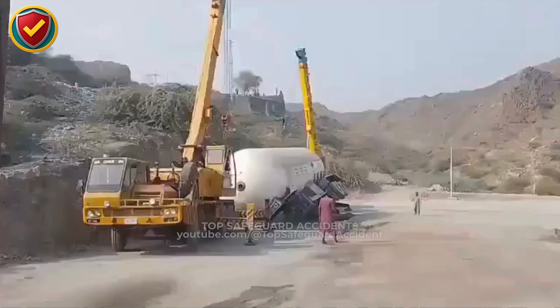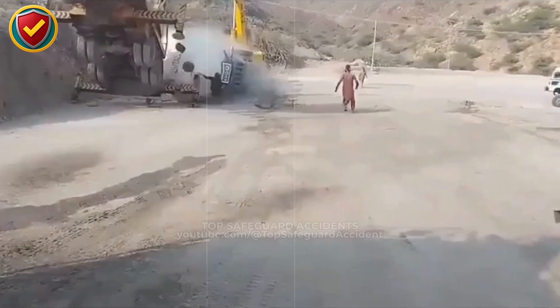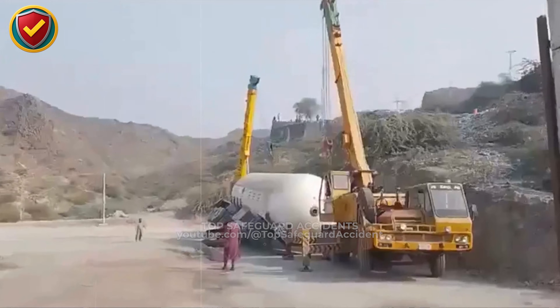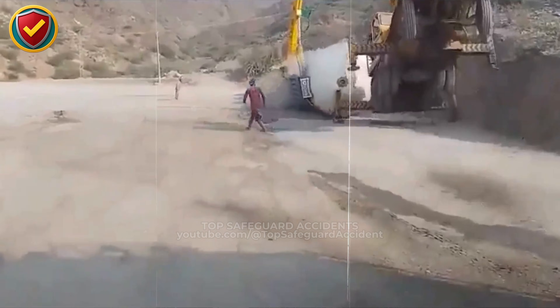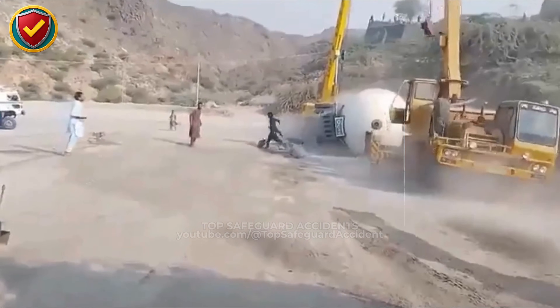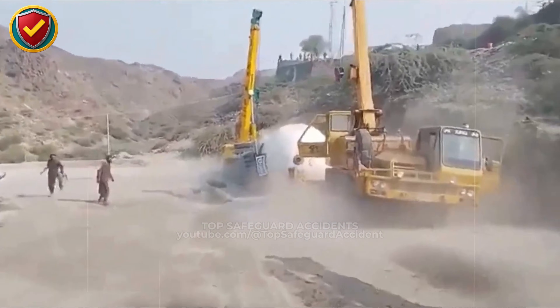On a dusty work site, a crane commits to a lift it can't hold, and the boom tells the truth in seconds. Never ever attempt a lift when the load exceeds the crane's rated capacity for that boom angle and radius. Crane limits are defined by load and reach. When the load exceeds capacity for the boom's position, the turning moment overwhelms counterweight and stability margins. Once crossed, no reserve balance remains, and small adjustments cannot restore control.